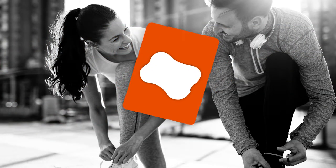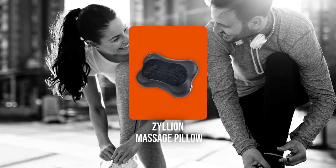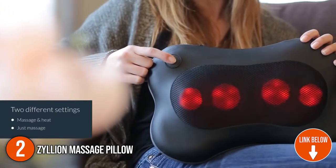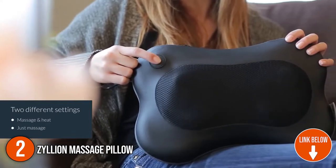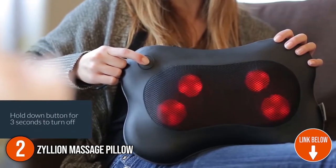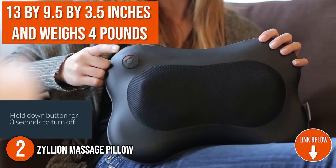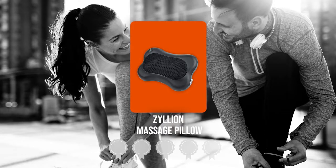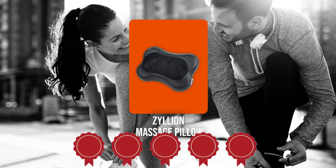The second massage pillow on our list is the Zillion Massage Pillow. The heating function of the Zillion Massage Pillow offers an extra touch of muscle-soothing intensity, allowing you to relax by improving blood circulation. It measures 13 by 9.5 by 3.5 inches and weighs 4 pounds. TrustedShoppingGuy.com has awarded the Zillion Massage Pillow a five-badge rating.